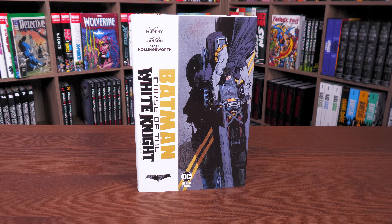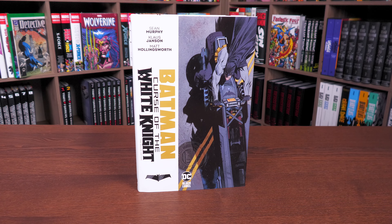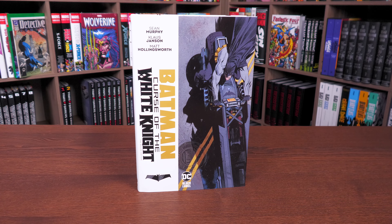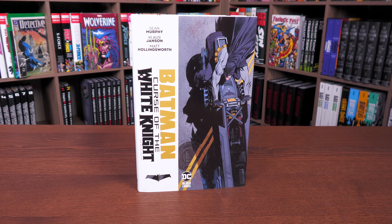That was the content, page count, and build of this deluxe edition. Let me know in the comments if you plan on picking this up, if you have the original White Knight, and what you think about the story. Leave any questions below, and let me know what other stories you want to see in the White Knight universe — and do you want to see this all in omnibus format one day? This was the Uncanny Omar. Thank you so much for watching, don't forget to check out our Patreon and Spreadshop if you're enjoying our videos. Everyone stay healthy and safe out there — much love.